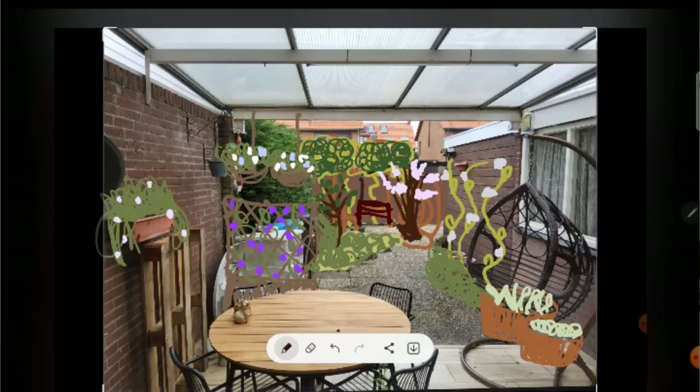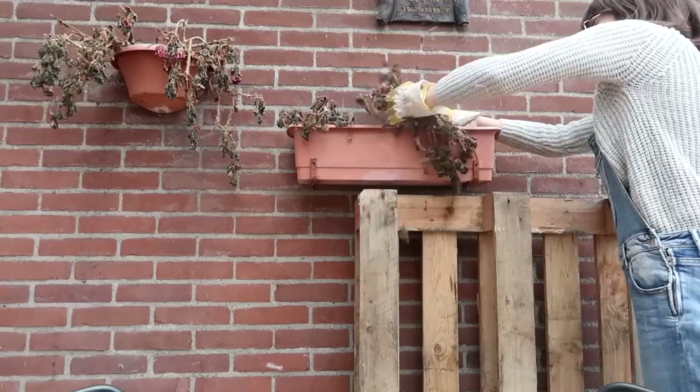We started the makeover of our garden a few weeks ago. We've been living in this house for almost a year now, and we're finally in a position to start customizing our garden, making it a little bit more ours. In the last video we made some plans as to what we want the garden to look like, and we slowly started implementing some changes. In this video we've done a lot more, and I'm really excited to show you.